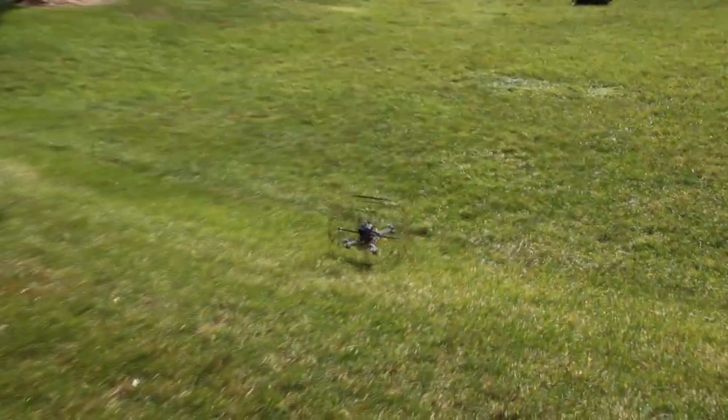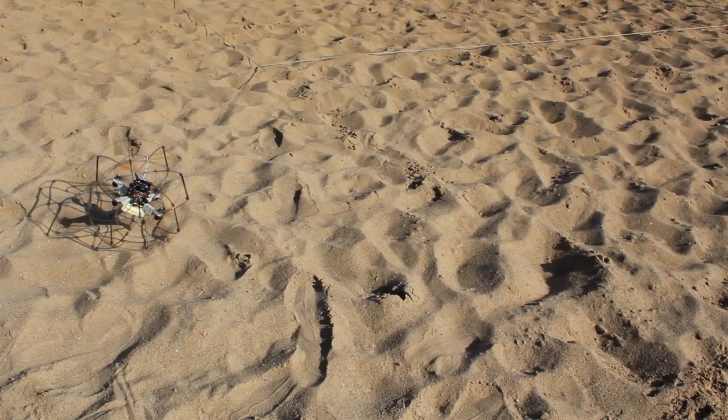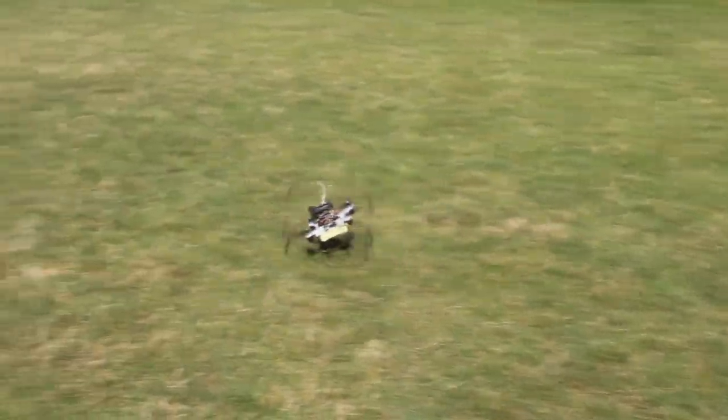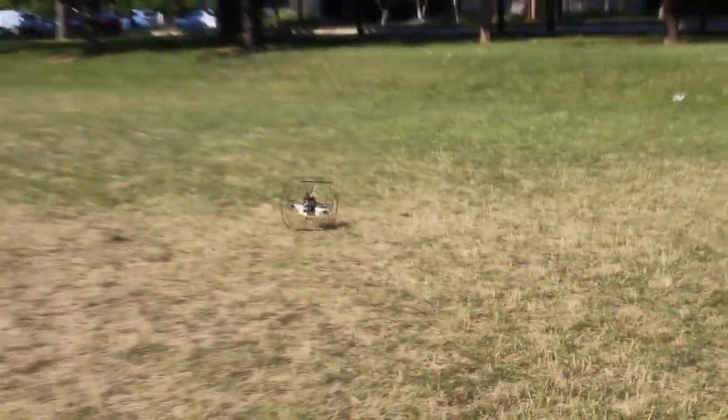This simple but arguably elegant design allows the robot to use the same actuators for both forms of locomotion. This keeps the system mass low, since the robot does not need to carry the added mass of unused actuators or control electronics. Terrestrial locomotion is successfully achieved over different terrain types in indoor and outdoor environments, even when wind gusts prohibit successful aerial locomotion.